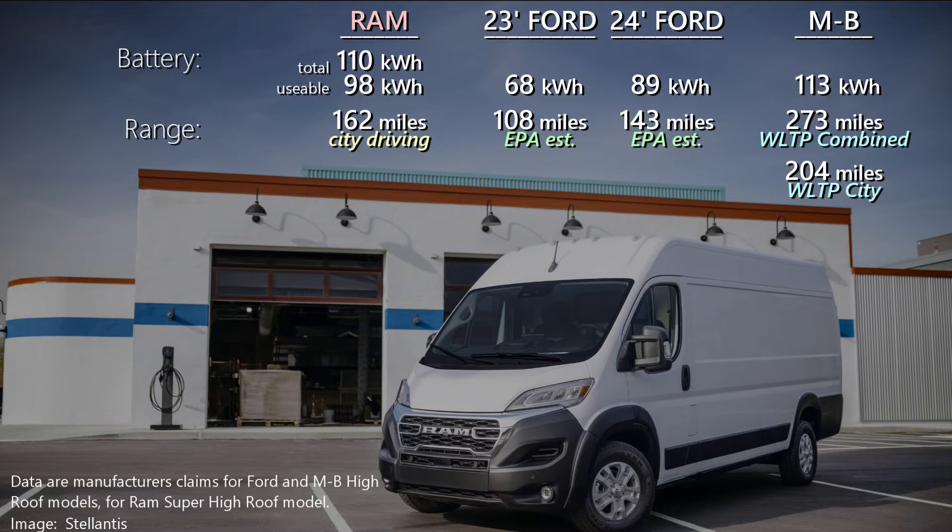All three electric vans offer as good or better torque compared to the combustion engines offered in the same models. The all-new Mercedes eSprinter has the largest battery of the three, with the new Ram Promaster EV just a little bit smaller. The Ford E-Transit has been doing fine with a much smaller battery, but they're updating their EV for 2024 to include a larger battery. Because these are all Class 2B commercial vans, they do not need to submit EPA range estimates, so comparing the three is an apples and oranges comparison. Ford's numbers are estimates for their high-roof version based on the press release for the new model. Mercedes-Benz quotes WLTP test results, and Ram talks about city driving range, since that's a common use case with lots of stop-and-go package delivery.